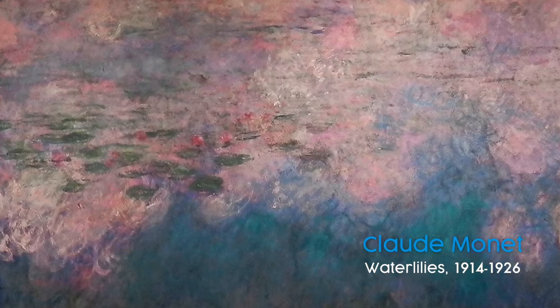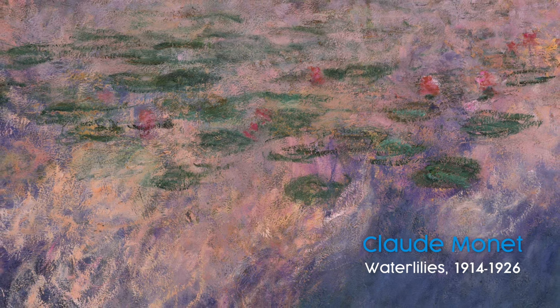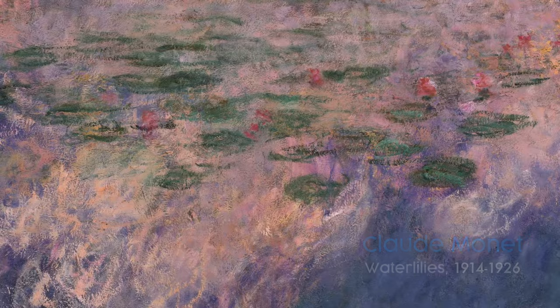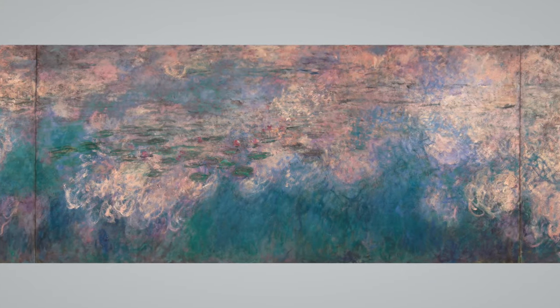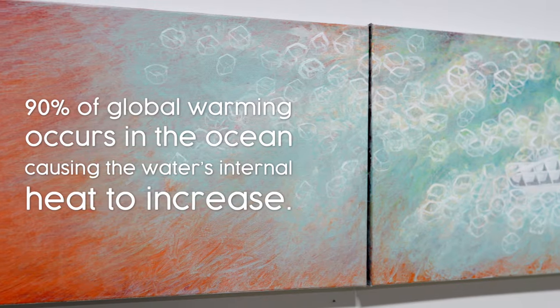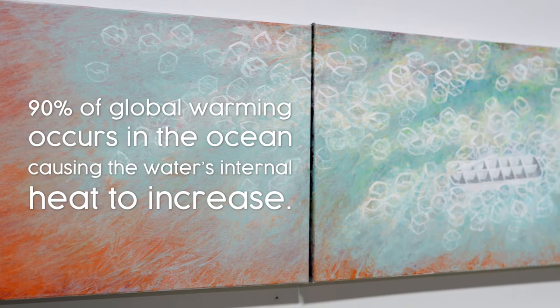Monet's painting has a very ethereal feel to it, and so does this painting. So it's not just, oh, let's put ice cubes in instead of water lilies. It's trying to really mirror that painting, but in a 21st century environmental painting.